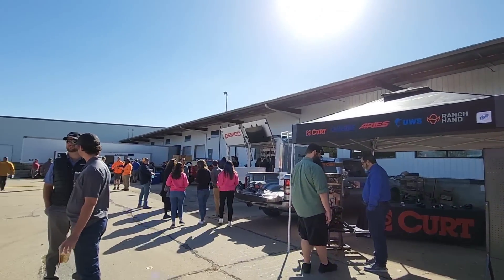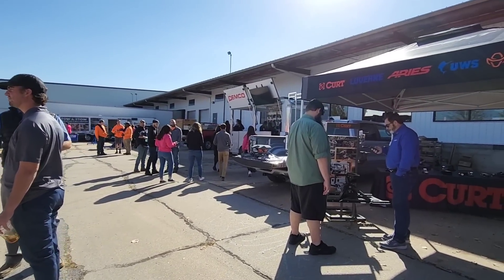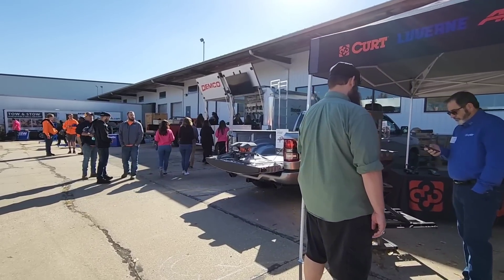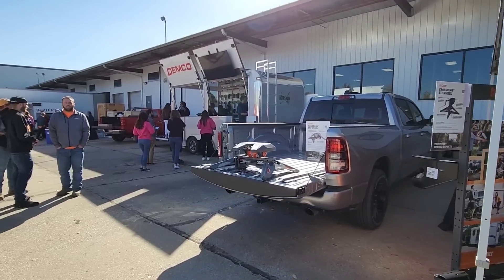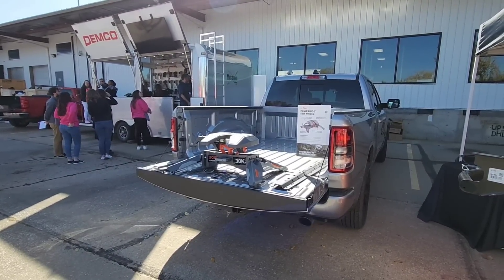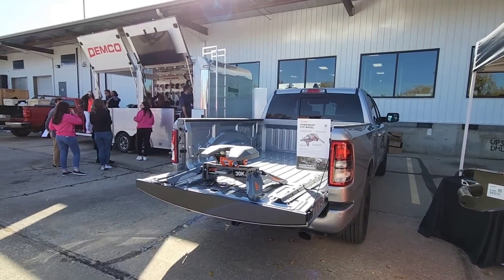We're back at the e-trailer event for part two of the fifth wheel hitch overviews. We're showing you a bunch of different fifth wheel hitches and different styles. We ran out of time in the first video and wanted to make a second video to be as comprehensive as possible without making it too drawn out. We're going to take a look at some of the Curt products and other products on the market.